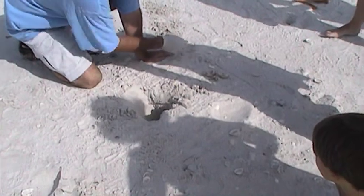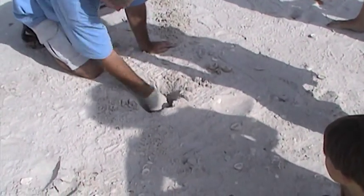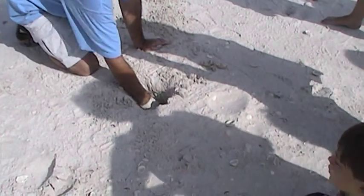Big excitement, guys! The right day on the beach. I came out here this morning and saw that something dug in there — raccoon tracks. I was thinking, oh no.